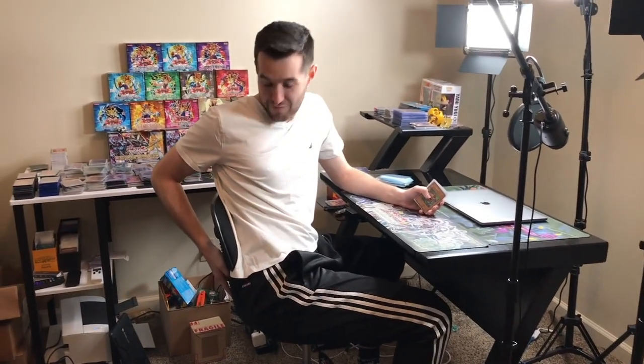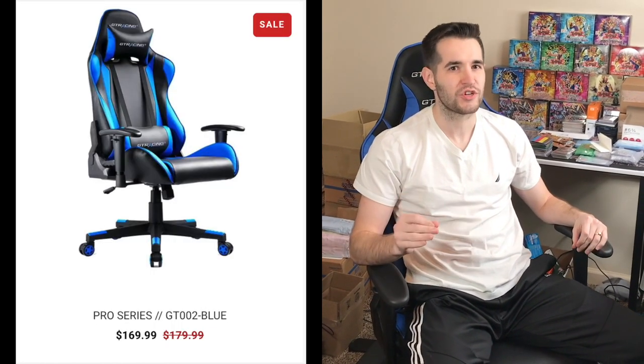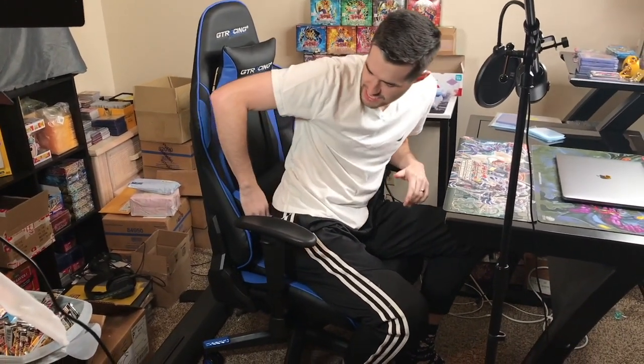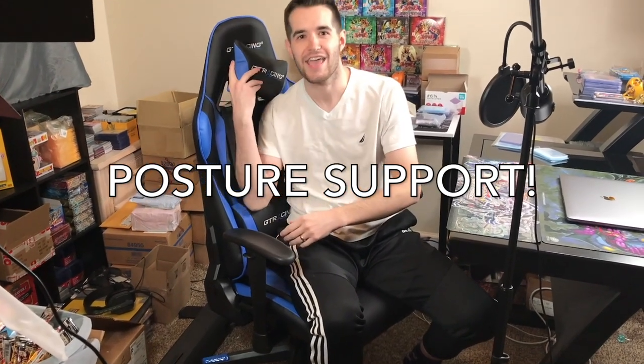This is the chair I've been using for a year or two. Nice and comfortable, right? No. But now, what is this? The new and improved GT Racing GT 002 has upgraded my setup, has upgraded my comfort, back nice and postured. Thanks to this lumbar support and this head pillow.